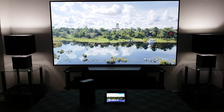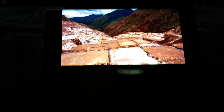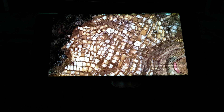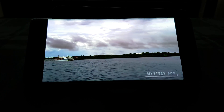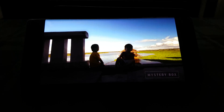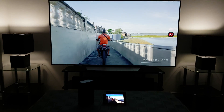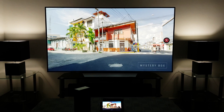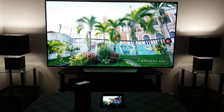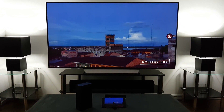The LG C7 is a WRGB OLED, and the Note 8 is an RGB OLED, which some people think has better quality. Looking at this footage, we can see the Note 8 has amazing quality — very vibrant colors and a pretty bright display. However, when comparing it to the larger LG C7 OLED, I do believe the C7 produces more lifelike images, which in my opinion are better than the Note 8.